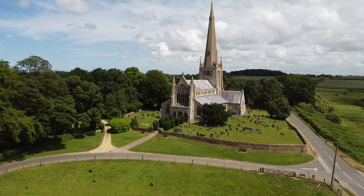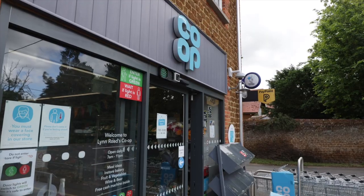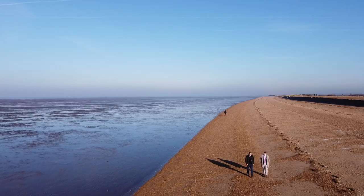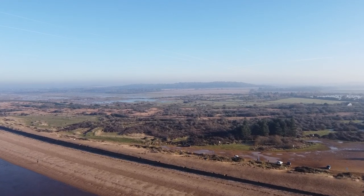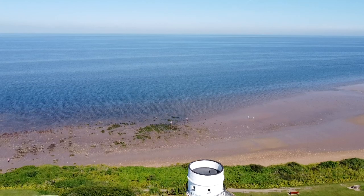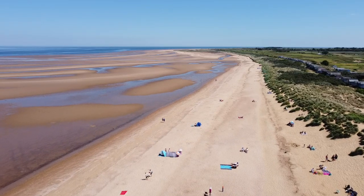Ingolsthorpe neighbours Snettisham, just round the corner from the site here, which has got all your local amenities. And of course, a stroll down to the seafront. From the beach you follow that beautiful West Norfolk coastline around to the popular seaside location of Hunstanton and then further beyond to the very picturesque North Norfolk coastline.